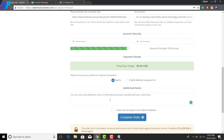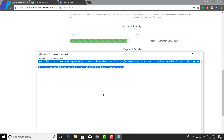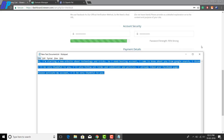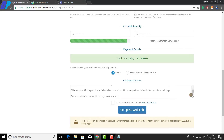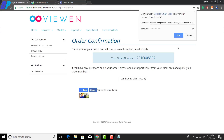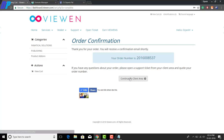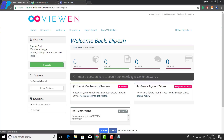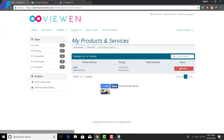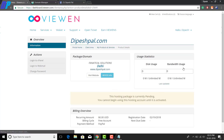For the payment method, you can choose PayPal — and don't worry if you don't have a PayPal account, just select it. You can also add some additional notes if you want. Once you're done, accept the terms and conditions and click on 'Complete Order.' You will get an order confirmation number. Click on the 'Continue to Client Area' button to access your dashboard. Under Services, you will see your website and its status, which should show as 'Pending' — so you will need to activate your website manually.